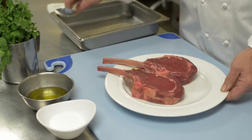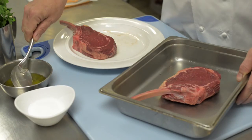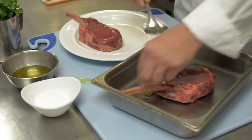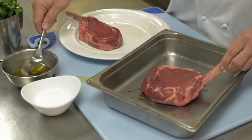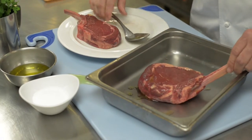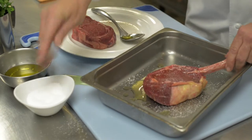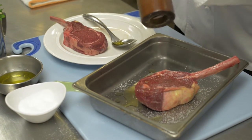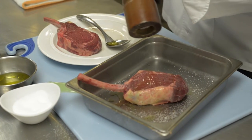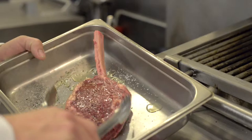We're going to start by just taking a ribeye and coating it with a little bit of olive oil. That's just going to help make contact with the grill and transfer the heat a little bit. Now we're going to season it generously with some kosher salt and some black pepper. And then we're going to go to the grill.